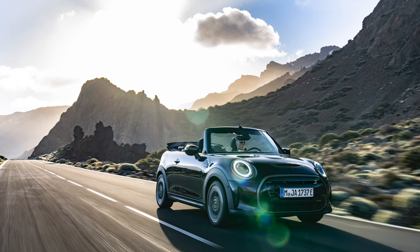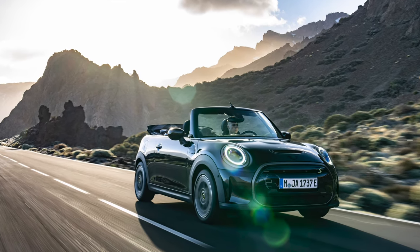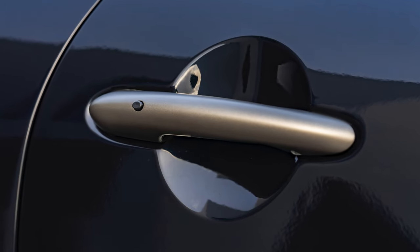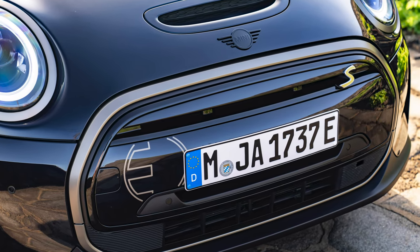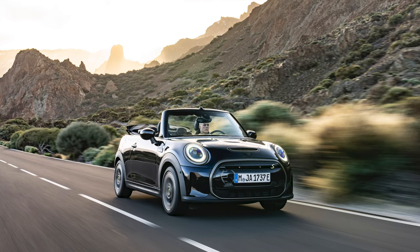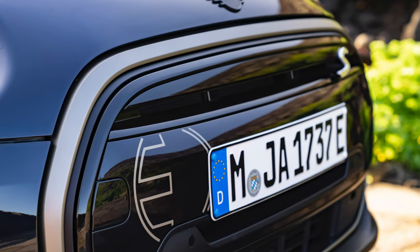The MINI electric convertible is offered with a fixed specification and two exterior paint choices: enigmatic black or white silver. Door handles, side scuttles, and the surrounds of the front and rear lights are finished in resolute bronze, and the MINI logo and model lettering feature in piano black. The E logo, also found on the MINI electric, is situated on the front apron and on the rear.